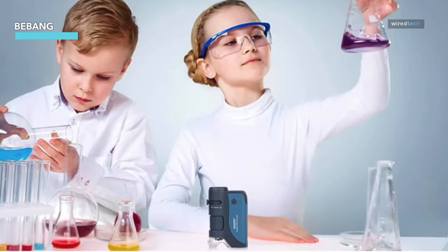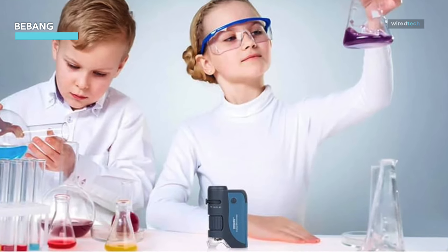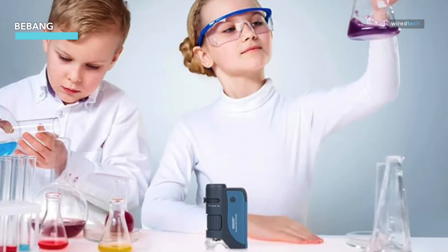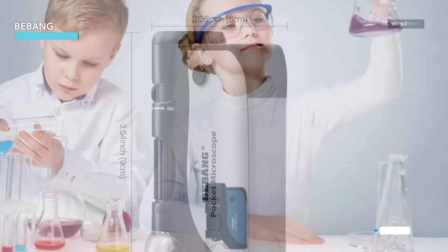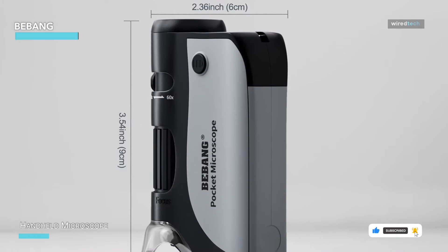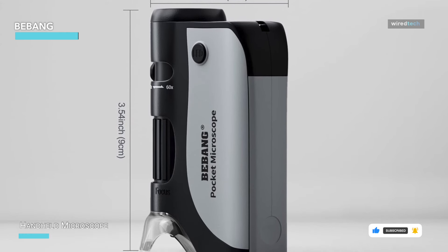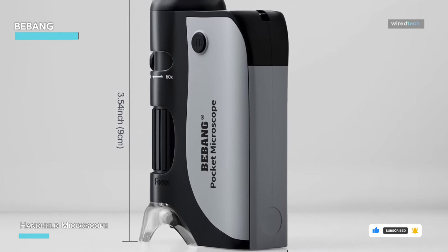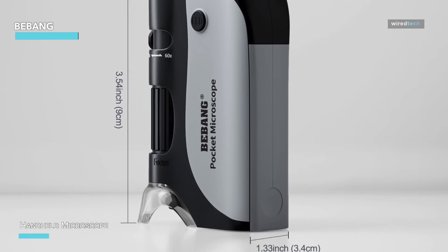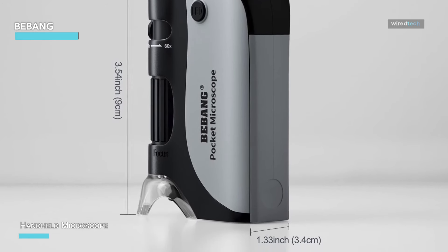The B Bang pocket microscope comes with built-in LED lights, ensuring your specimens are always brightly illuminated and easy to see. The adjustable focus and zoom features allow you to get a clear, detailed view of whatever you're examining, from plant cells to tiny insects. This compact and lightweight device is easy to carry around, making it perfect for both indoor and outdoor use.